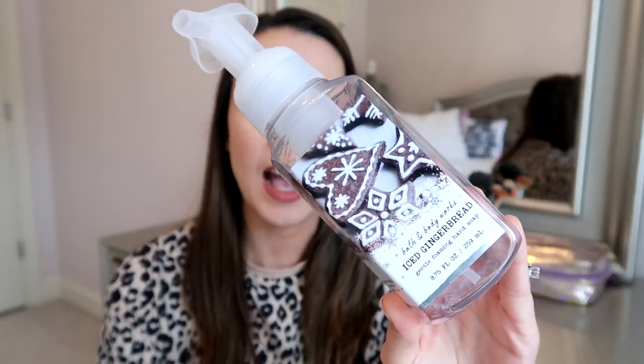I kind of just throw everything into a big bag, so we're going to pull things out at random. Starting off, I have a hand soap from Bath & Body Works — this is the iced gingerbread. It's homemade gingerbread, brown sugar, and vanilla extract. I'm a huge fan of Bath & Body Works hand soaps. I've tried Method and Mrs. Meyers, but we always come back to these. I like the variety and seasonal scents — this one is great for Christmas time.